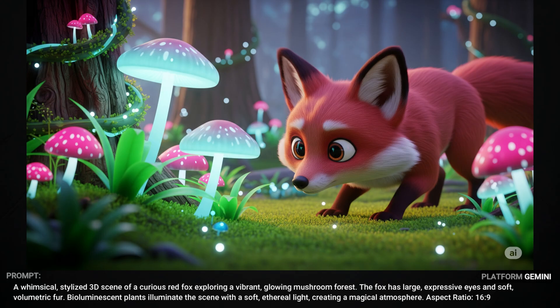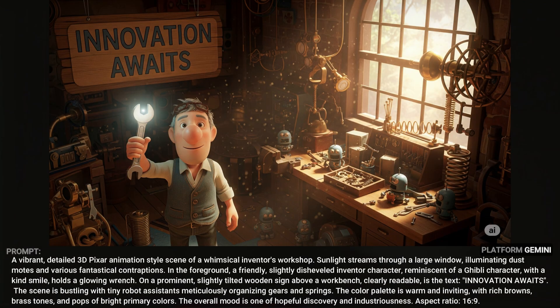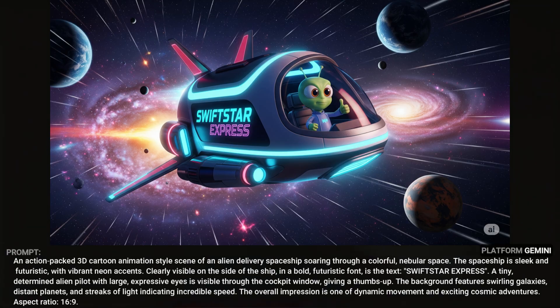Here's another 3D scene of a cute little red fox checking out a glowing mushroom forest. This Pixar-style scene includes a character that I think came out just fine, and it also includes some text — an 'innovation awaits' sign — that worked out okay. It did a fine job with all the widgets and whatnots laying around. This is an alien delivery service called Swiftstar Express — it did fine with the text on the side of the spaceship, and it's even got the little alien giving a thumbs up like he knows we're looking at him.